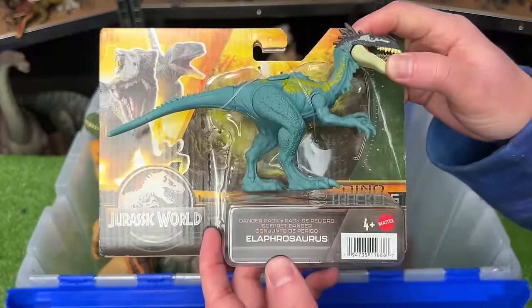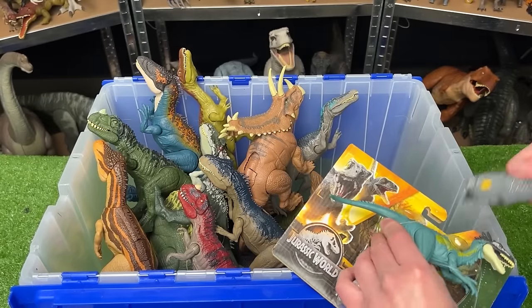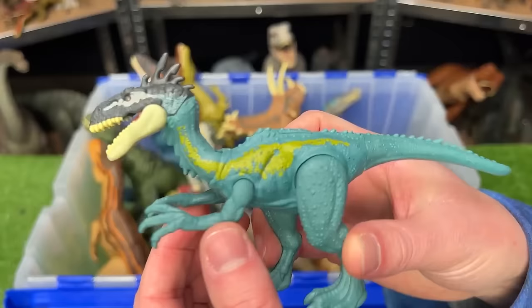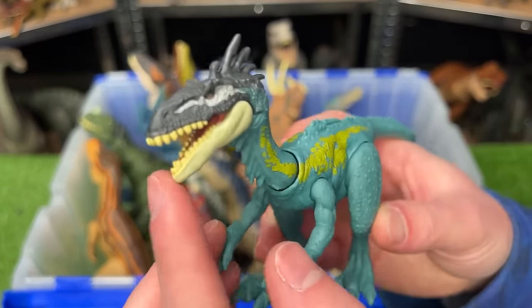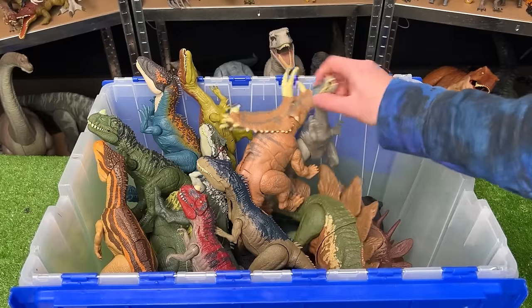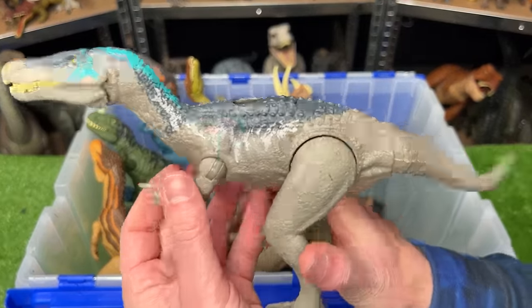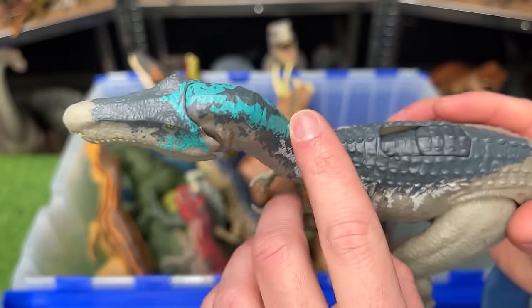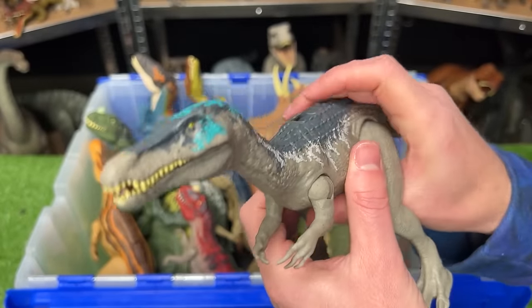Next up from the Dino Trackers is the Elefrasaurus. This figure's got some soft blue coloring with some green detailing, and it's got a real mean looking face. Moving on to the Roar Attack series — we've got the Baryonyx Chaos figure. This figure has some bright blue detailing along the top of its head, and a slide lever action for the sound effects and chomping action.